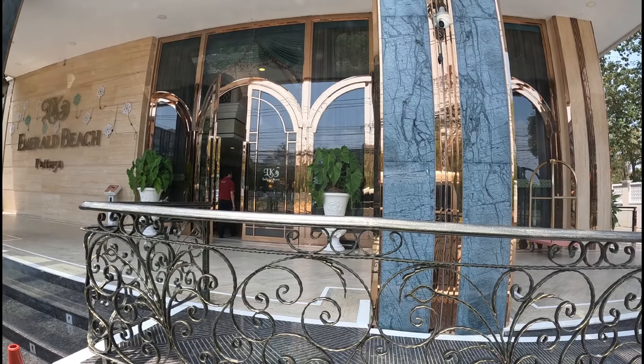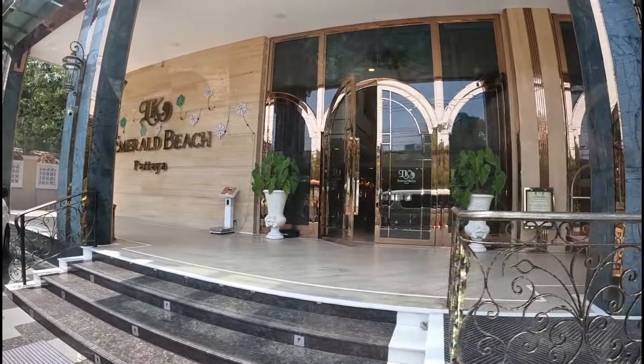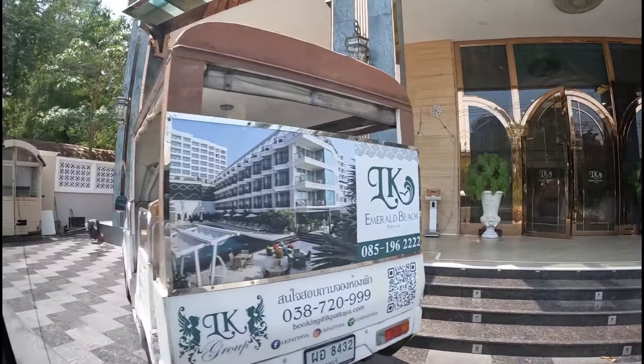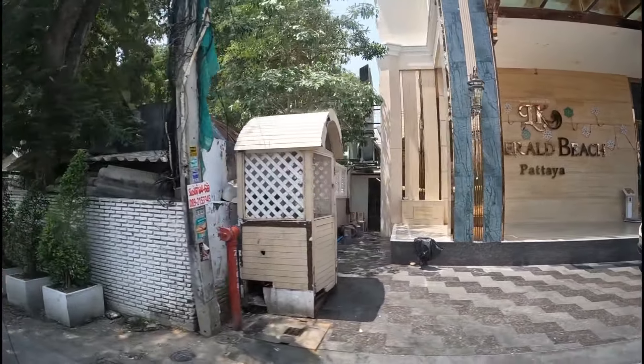Thanks for watching, guys. The LK Emerald is $60 but I'd definitely recommend it. It's a lovely place to stay and a great location. I'll see you tomorrow. Bye!